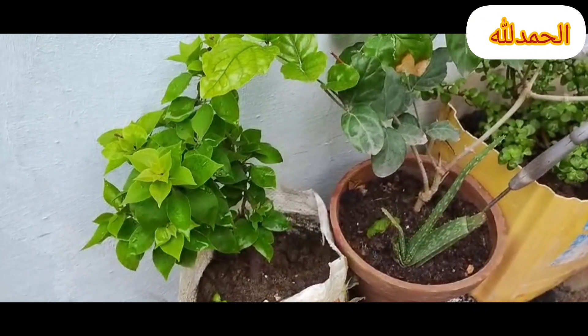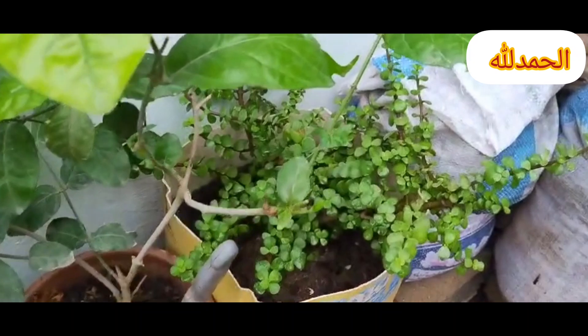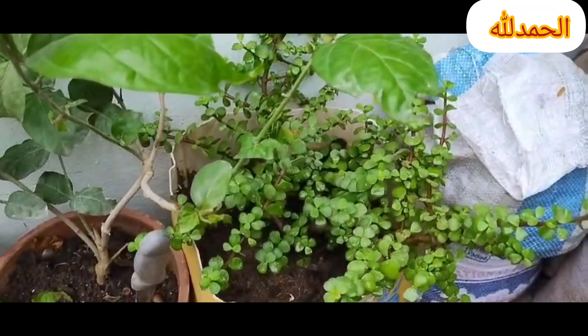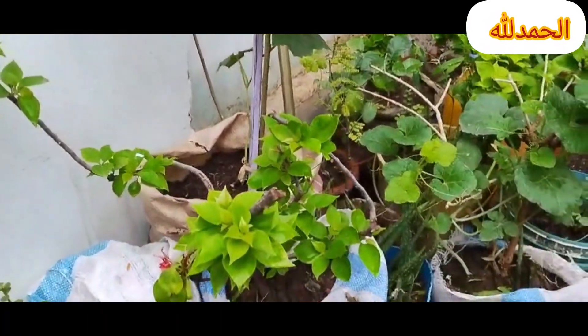By following these tips you can create a productive and enjoyable kitchen garden right at home. 1. Choose the right location — ensure your kitchen garden gets plenty of sunlight, at least six to eight hours per day, and has good drainage.